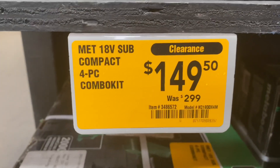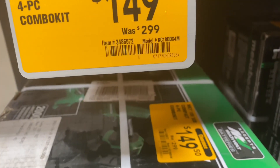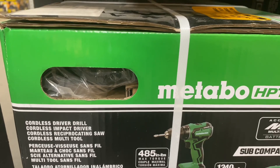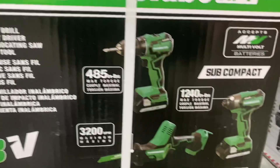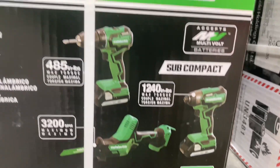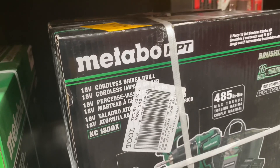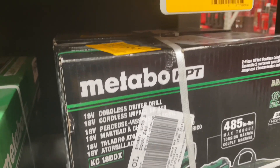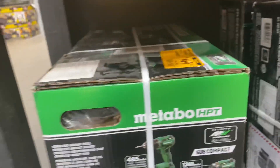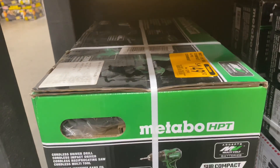Look at this four-piece Metabo HPT combo kit — compact, subcompact, 18-volt — $149.50 down from $299. It comes with the drill driver, impact driver, reciprocating saw, multi-tool, two batteries, a charger, and a bag. That's not a bad deal for $149.50. There's also the drill driver and impact driver combo at $89.50 down from $179. So they've got the Metabo deals going on — for somebody starting out, this four-piece is not bad for $150 with two batteries.